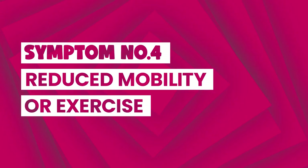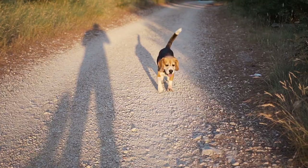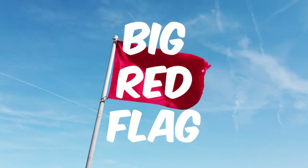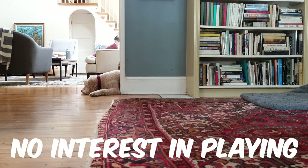The fourth sign is reduced mobility or exercise. Dogs love to play and go on walks, but if you notice your dog limping or if they have stiff movement in their joints — not caused by old age — this can be a sign of cancer, especially if it's coupled with a lack of energy or interest in playing anymore.